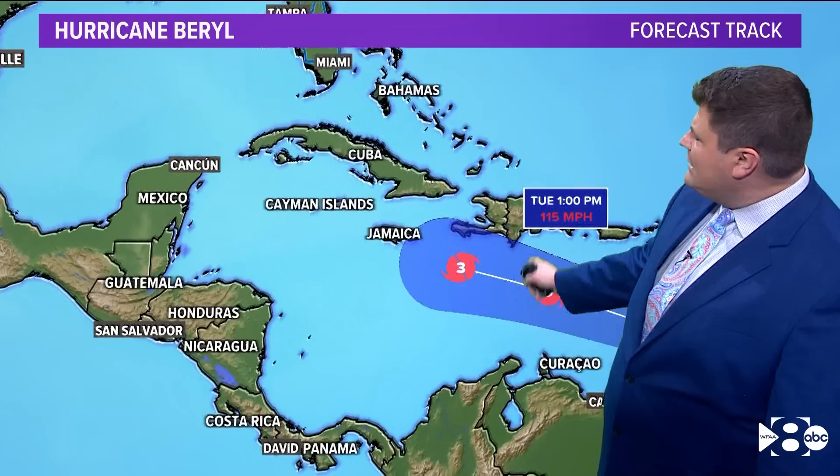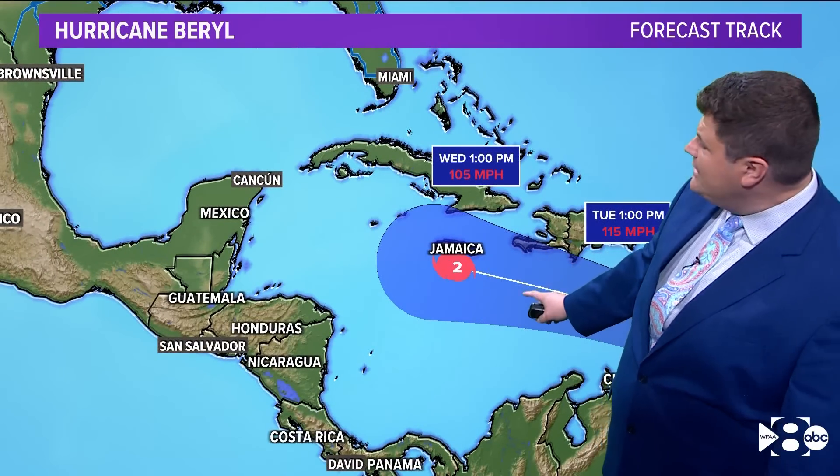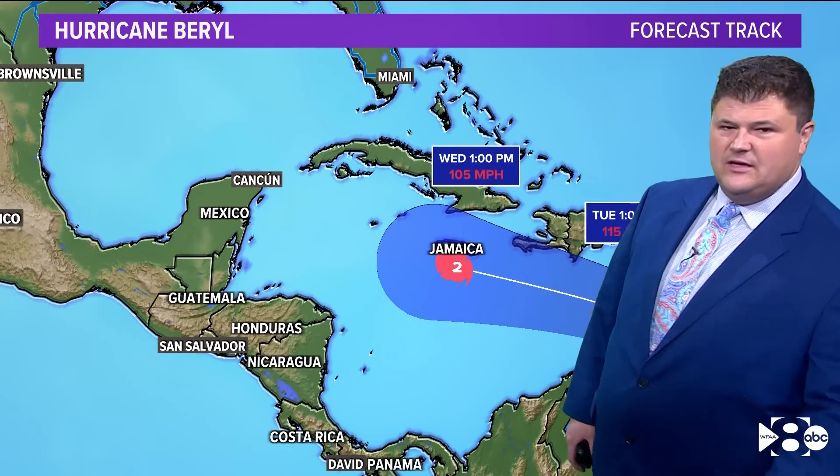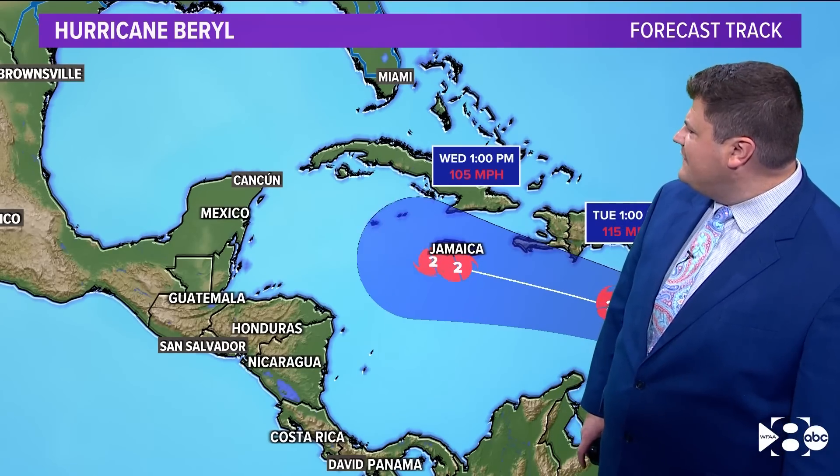Then it moves through the Caribbean. Right now, the cone of uncertainty is not very wide — there's at least some agreement with the models on where this is going. It looks like it'll miss Puerto Rico and it's likely to go south of Hispaniola. Jamaica is in the center of the path of uncertainty. It's going to be a Category 2 around Wednesday afternoon with winds of 105 miles per hour.